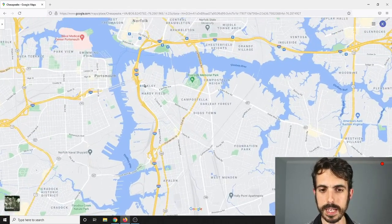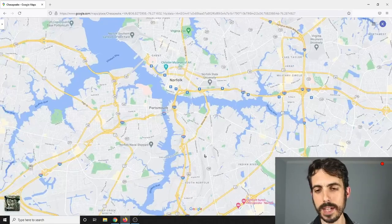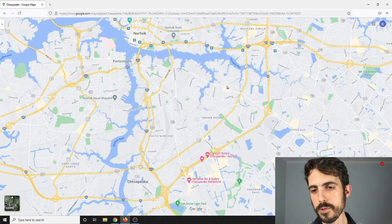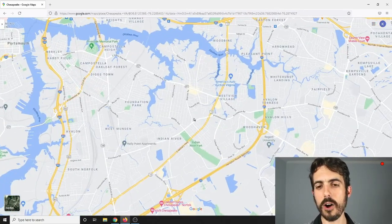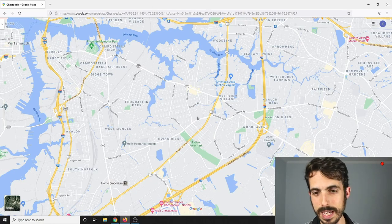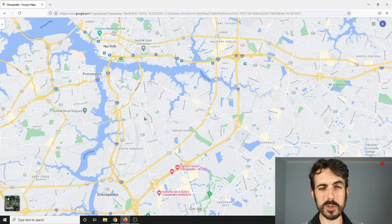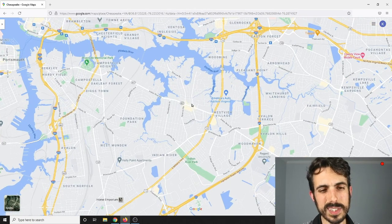Going further north, you've got places like Berkeley and Campostella — this whole section connects to Portsmouth and Norfolk and has that same older feel, totally different from the Greenbrier section of Chesapeake. This is the cheapest area in all of Chesapeake. Going further east, near Sparrow Road, there's an area called Norfolk Highlands that I'd say is one of the most underrated neighborhoods in all of Chesapeake — you can get a three or four bedroom house under $325,000 in a lot of cases, with a very accessible, convenient location. The drawback is the school district ranking.